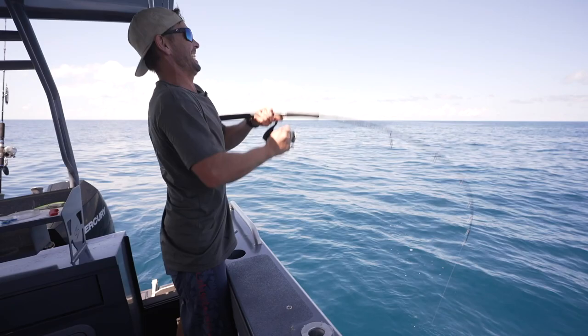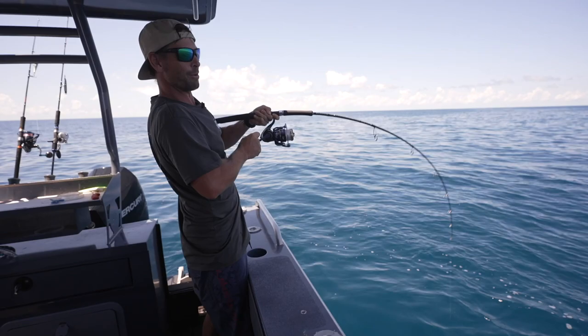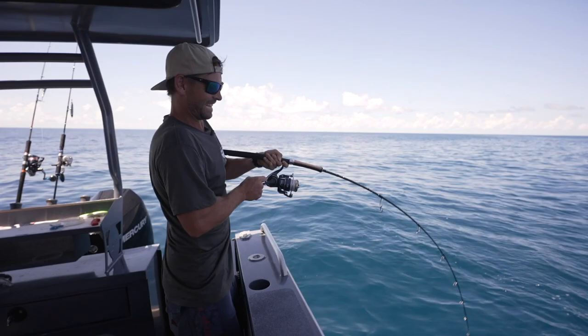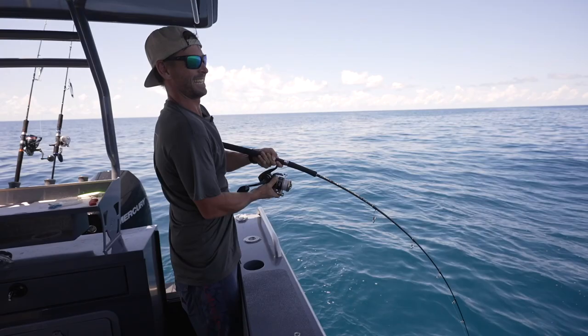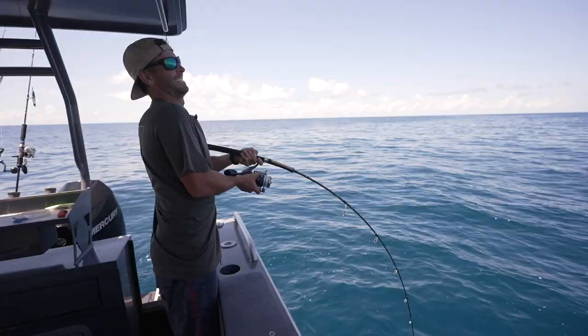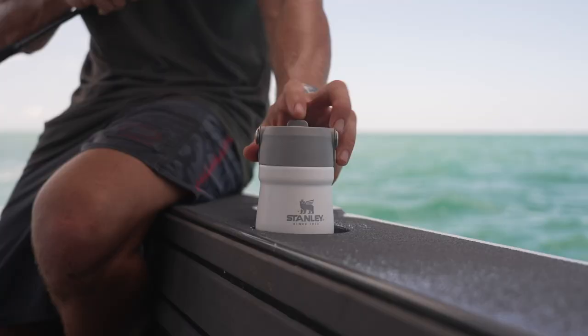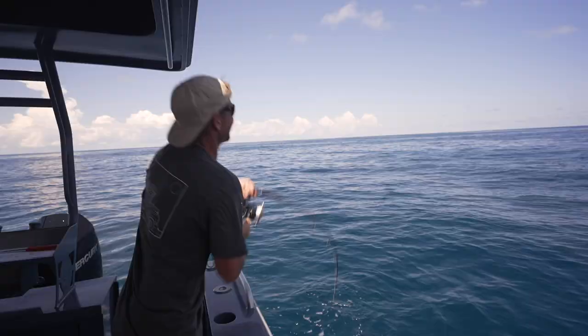First bite of the day. We fished a fair bit inside on the way out here but the water was filthy and we didn't get any bites. We're out about 20 miles and on the first drop — I reckon I've been sharked. Dropped it down and hooked up in two seconds but that's a shark for sure. The further out we get the water's looking a lot fishier, nice and clear, but it's a struggle to get anything up past the sharks.